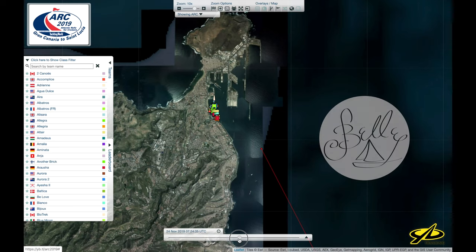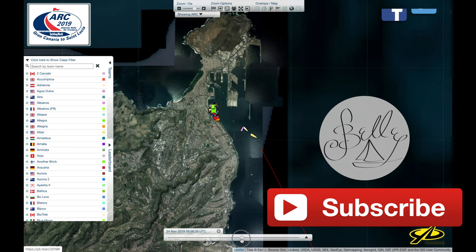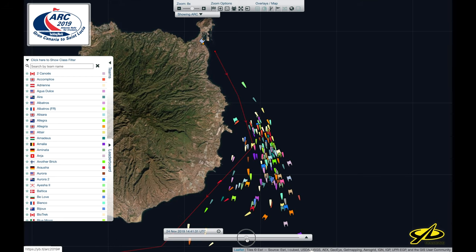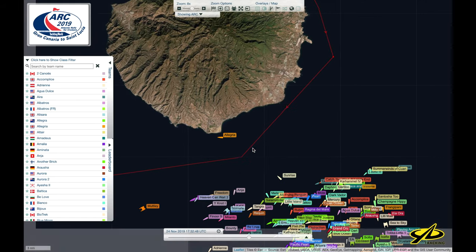Participants in the ARC left harbor as planned on Sunday. We can follow along on the nifty web app they have to see how the boats progressed. We can see that a few boats have had to actually return to port for various reasons, some retiring altogether.